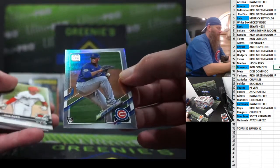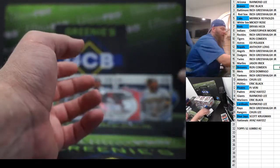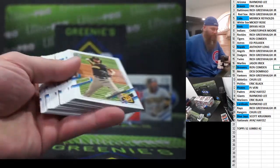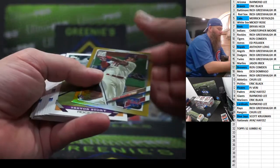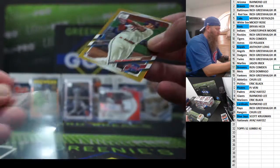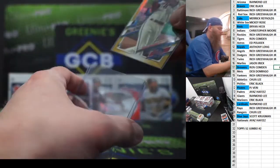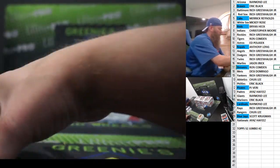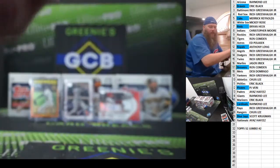Braylon Marquez foil rookie, Wander Franco, Miguel Sano, George Brett — last pack of box 3. That puts us to the halfway point of case 2. Trevor Story, Debi Garcia, and that's the end of box 3. We are halfway home on case 2.